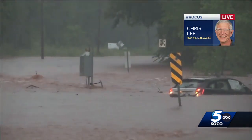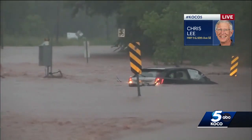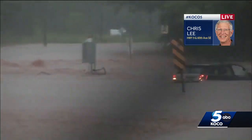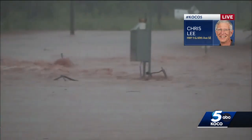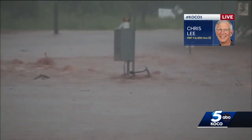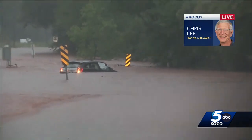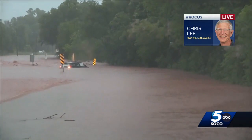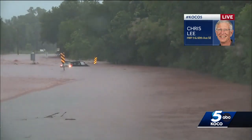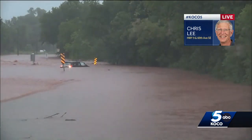It also looks like there's several hundred yards of the road that's underwater. Past where the car is, it's flowing even faster and there's even more water. This is just a little creek that runs just south of Highway 9. There's been so much water — after it runs out of the neighborhoods and off the streets, it gets into here and the creek just can't handle it.